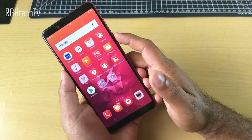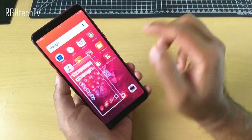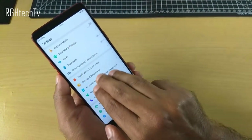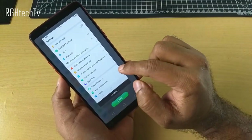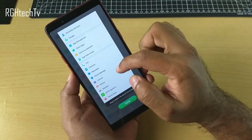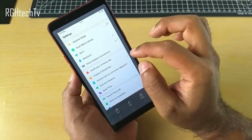For screenshots, the traditional way is pressing power and volume down. You can also use a three-finger swipe down gesture to take a screenshot, similar to Redmi devices. There's also a long screenshot option for vertical content — enable it, drag to the bottom of the screen, hit done, and it generates one long screenshot capturing all the content.